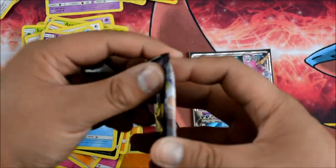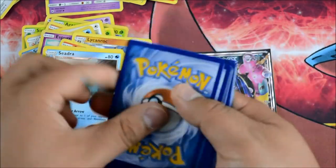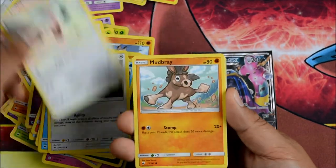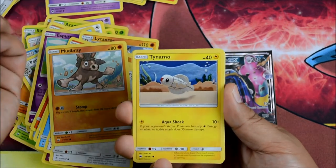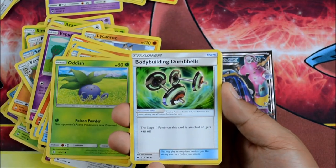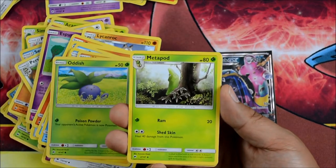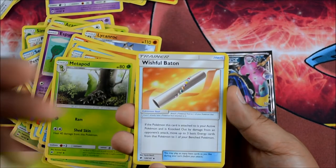All right, one more pack for me. Another green code as usual. Noibat, Stufful, Baby Nuzzle, Mudbray, Tynamo with the crochet stitch art — looks really cool. Oddish, Poison Powder. Bodybuilding Dumbbells — very cool card: Stage 1 Pokemon this card is attached to gets plus 40 HP — very good card. Metapod with Ram, Shed Skin: heal 40 damage. Wishful Baton — great card.